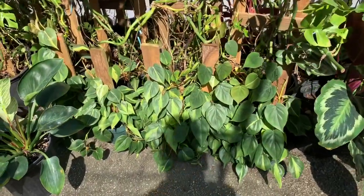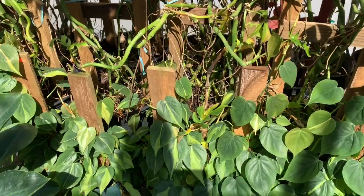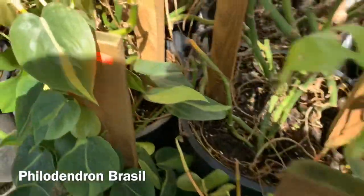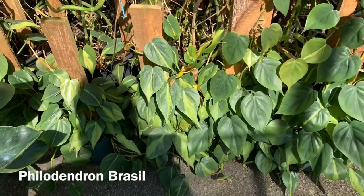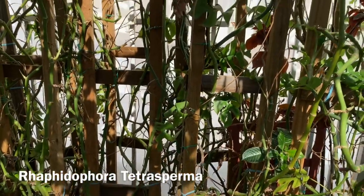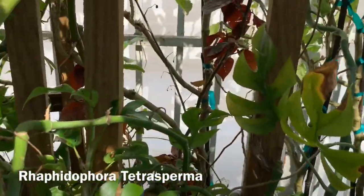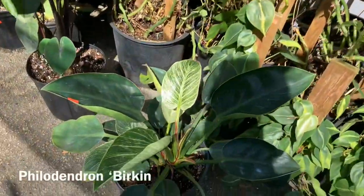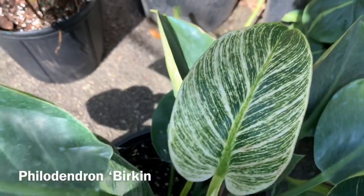Over here they have some philodendrons on some wooden posts — some Philodendron Brazil for $25, not bad. And then they have some Rhaphidophora tetrasperma's growing up these trellises. Here they have a nice size Birkin for $75.